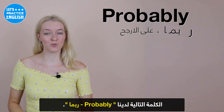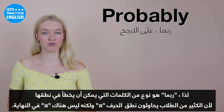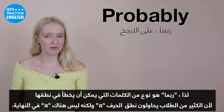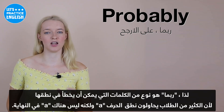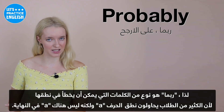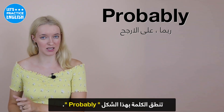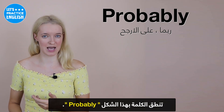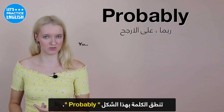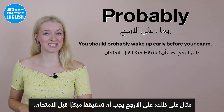On to the next one, we have 'probably'. Probably is the type of word that could be easily mispronounced because a lot of students try to pronounce that A sound at the end, but it's not an A — it's 'probably'. It's more like a U sound rather than an A sound. An example: You should probably wake up early before your exam.